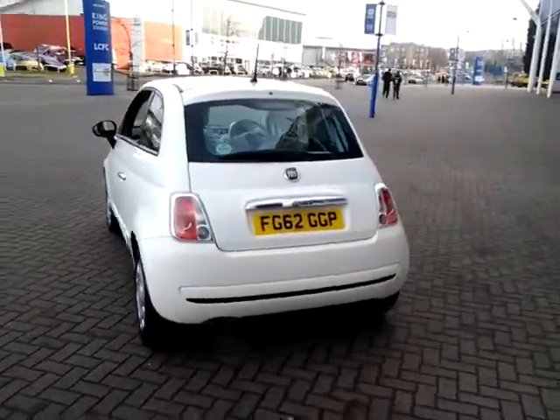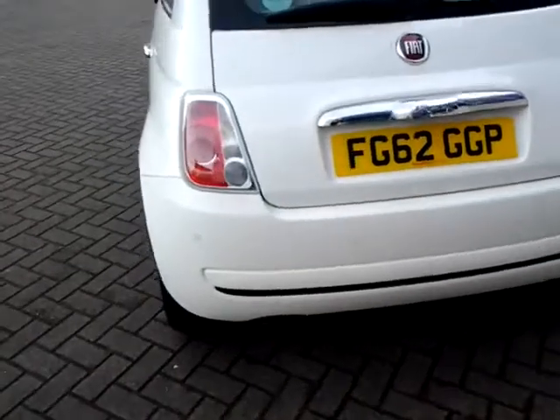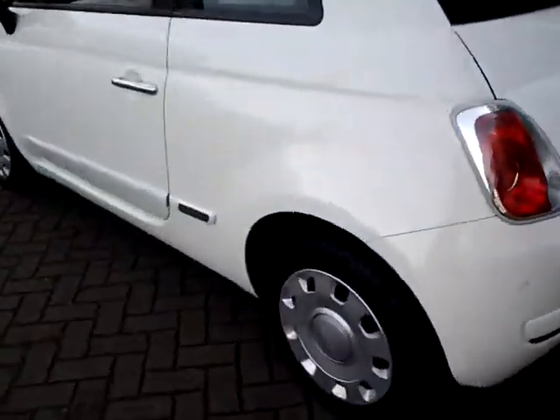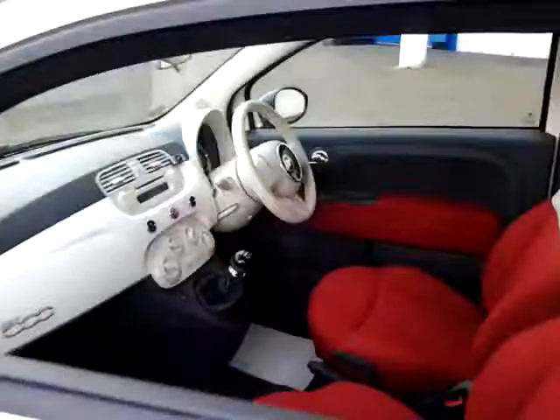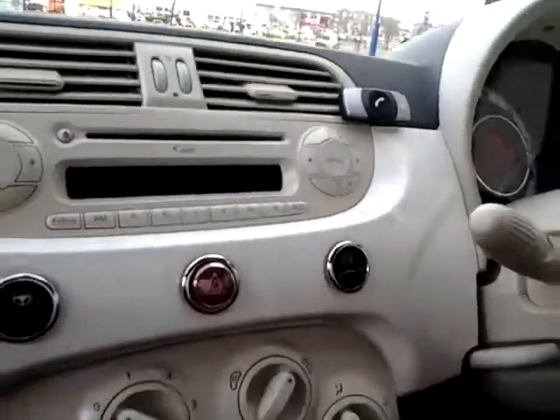Specifications of this vehicle include remote central locking, rear reversing sensors, side rubbing strips. Inside we have an MP3 CD player, Bluetooth hands-free system, start-stop technology, and electronically adjustable door mirrors.